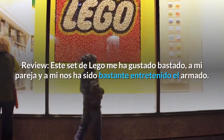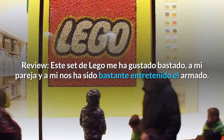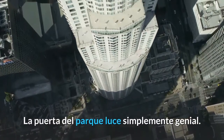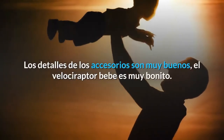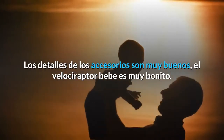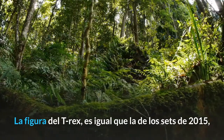Este set de LEGO me ha gustado bastante. A mi pareja y a mí nos ha sido bastante entretenido el armado. La puerta del parque es simplemente genial. Los detalles de los accesorios son muy buenos. El Velociraptor baby es muy bonito. La figura del T-Rex